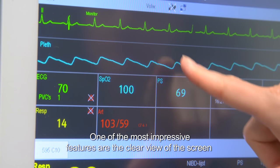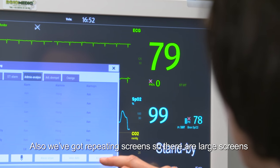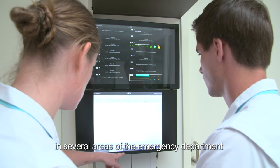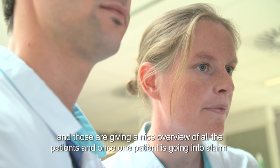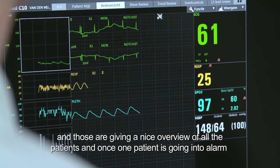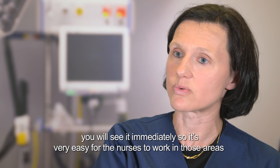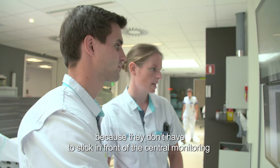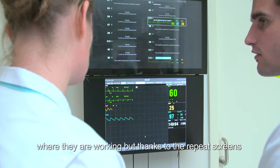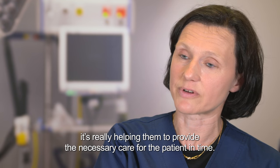One of the most impressive features is the clear view of the screen — very clear figures, very clear colours. We also have repeat screens: large screens in several areas of the emergency department giving a nice overview of all patients, so when one patient goes into alarm you see it immediately. This helps nurses move freely through those areas rather than staying in front of the central monitor, enabling them to provide necessary care for patients in time.